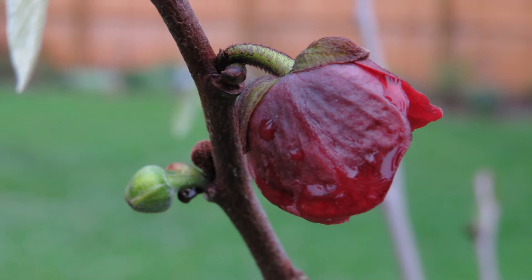Hello friends, welcome back. It's May 16th, 2022, and the topic of today's video is pawpaws.